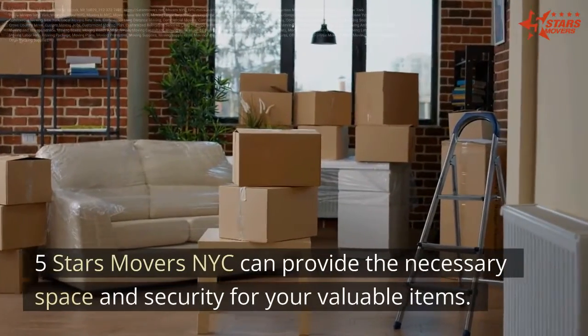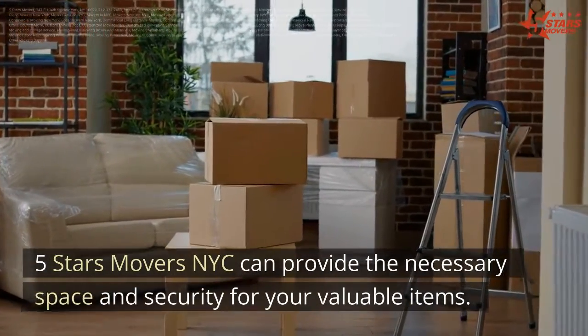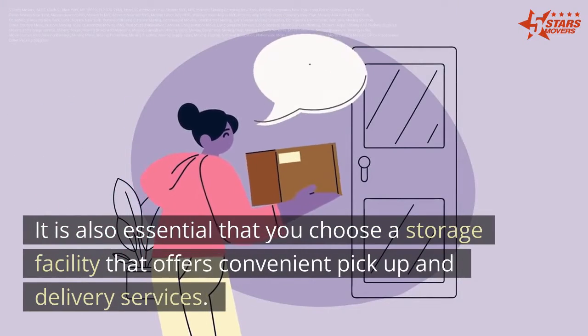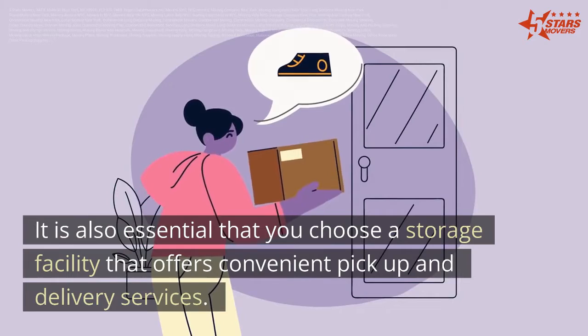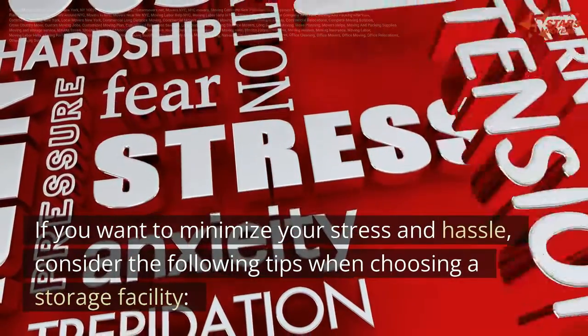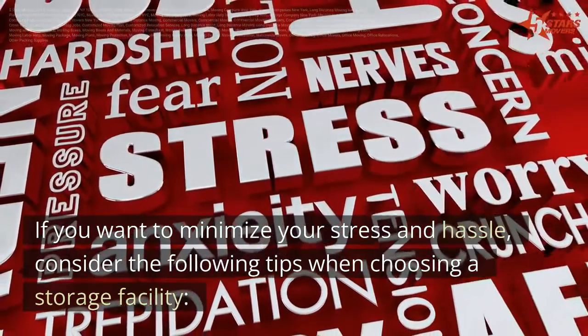5 Stars Movers NYC can provide the necessary space and security for your valuable items. It is also essential that you choose a storage facility that offers convenient pickup and delivery services. Many companies provide these services for free. If you want to minimize your stress and hassle, consider the following tips when choosing a storage facility.